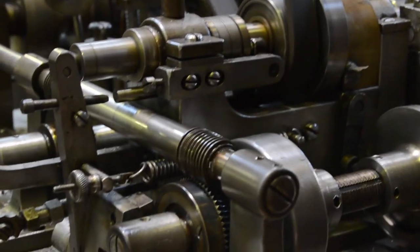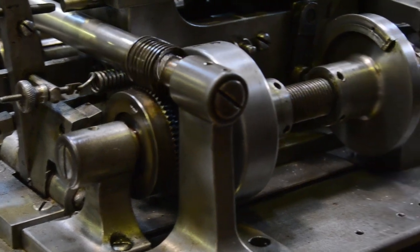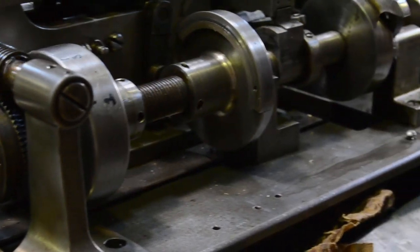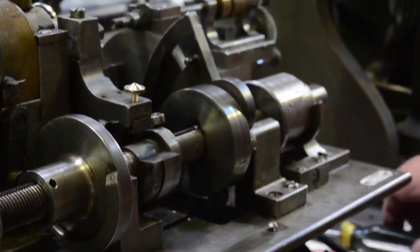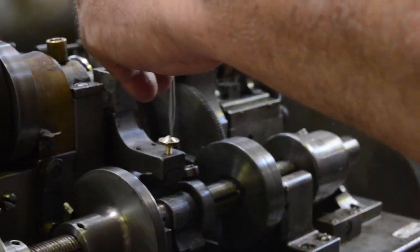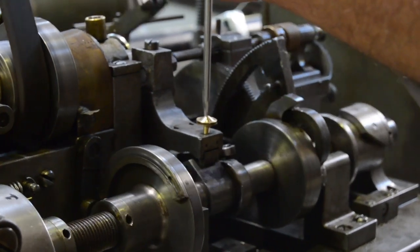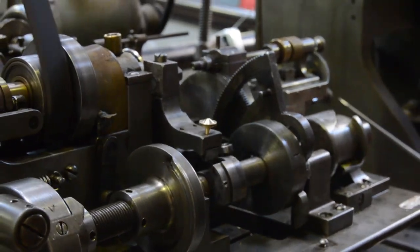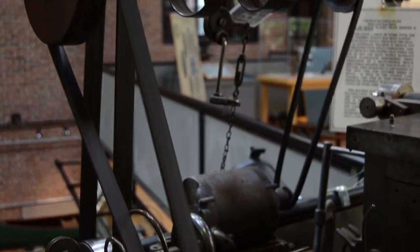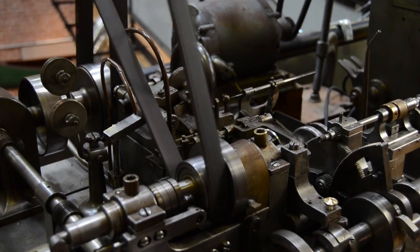The components of a mechanical watch require precision and uniformity of design in order for the watch to function properly and consistently. Meeting such exacting standards by hand was not a simple task given the minuscule size of the parts. Thus, in the mid-19th century, mechanization of watchmaking processes was a sought-after goal, achieved through specially-built machines designed to mass-produce various watch parts.